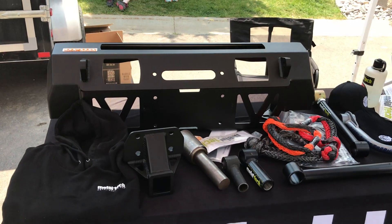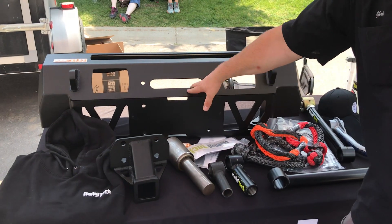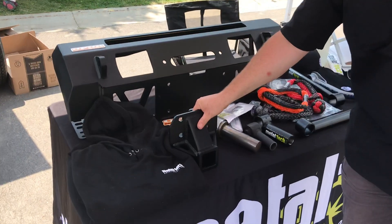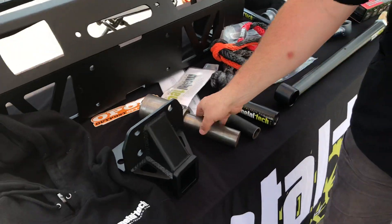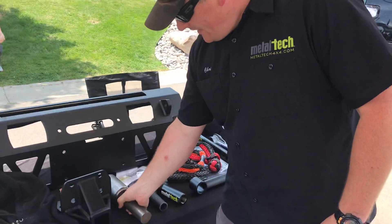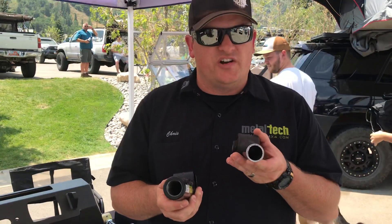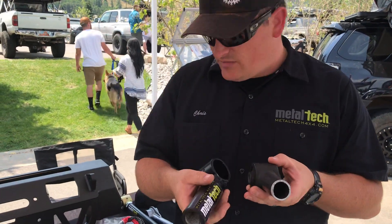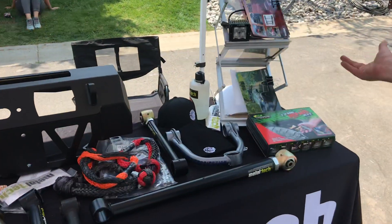We brought some fun things to show folks. We've got our hidden winch bumper for the 4th/5th gen 4Runner, some of our standard receivers that work on factory trucks as well as with our bumpers, an example of our rear spindle assembly for swing-outs on our rear bumpers, and cutaway visuals of the stock Toyota OEM links versus our adjustable factory replacement lower links.